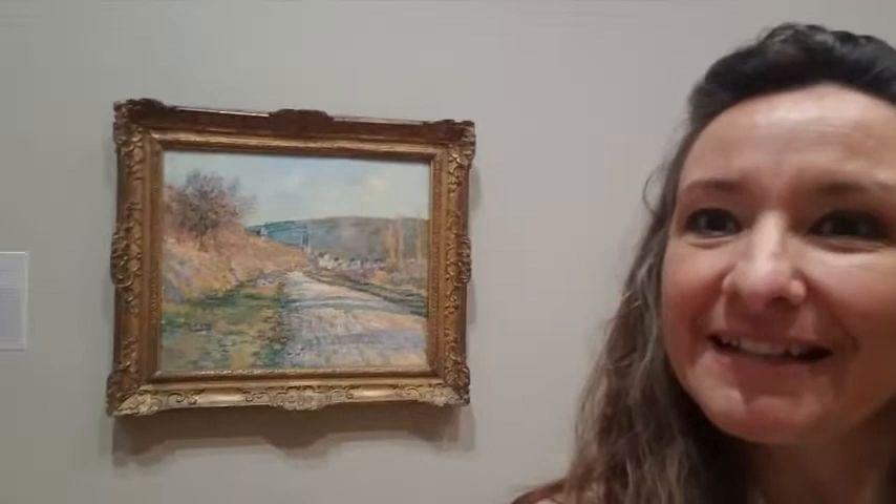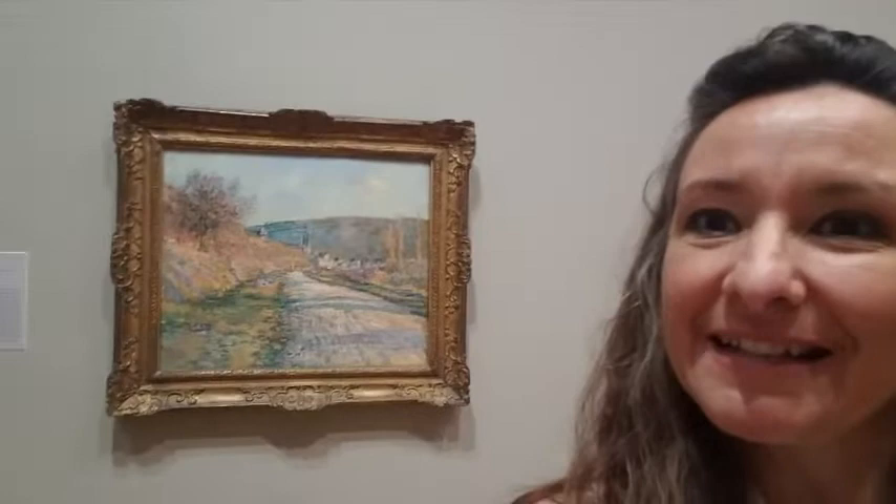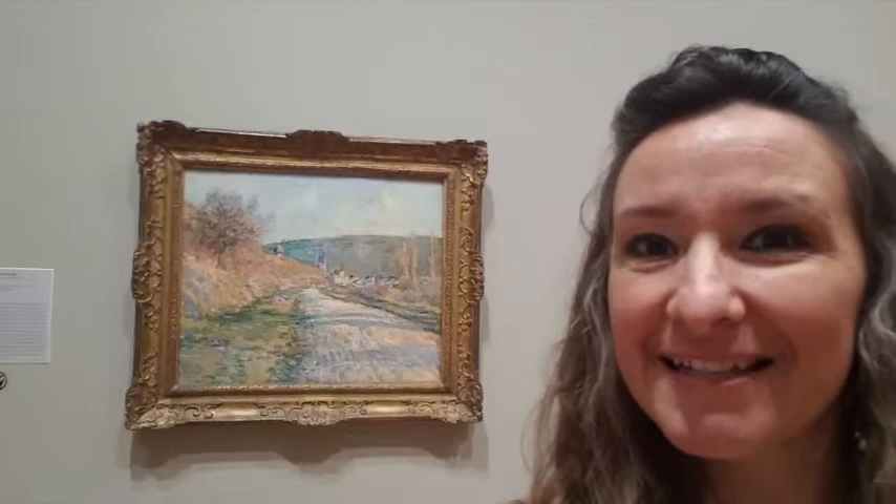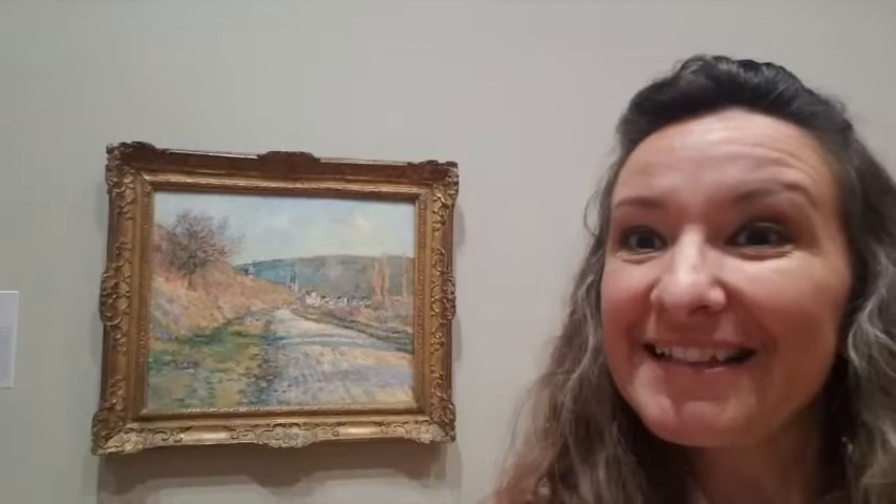Starting first with the Claude Monet behind me, which I find really particularly fascinating. This is obviously to me a depiction of the golden hour sunset down a long road, city glowing in the background. It's incredibly beautiful. You can see really long shadows cast by the trees across the road as the sun is setting. The colors are just intense.